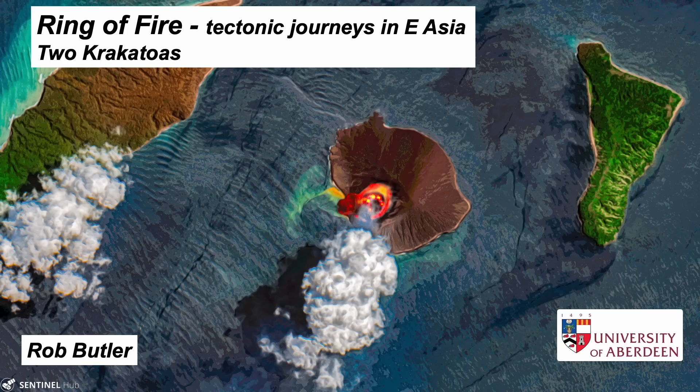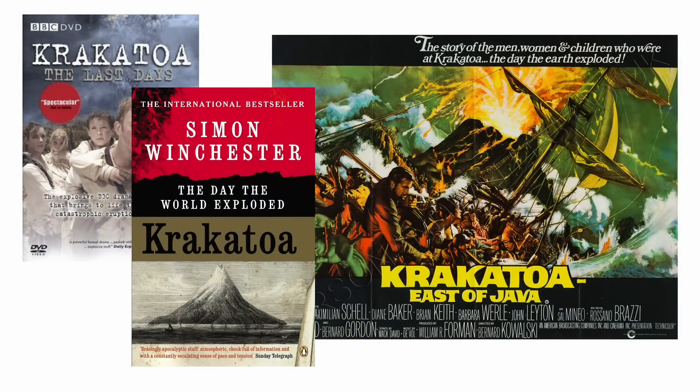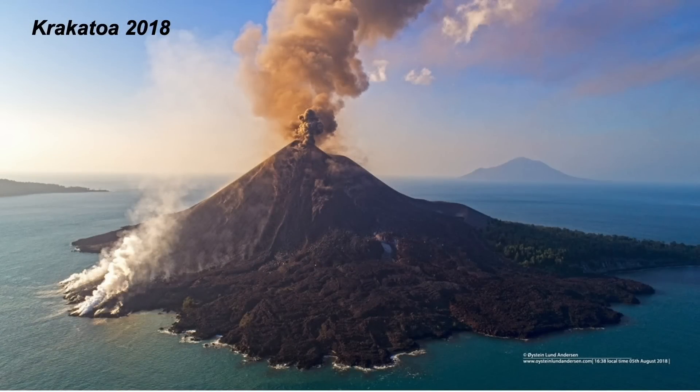If you had to name a famous volcano, the chances are it would be Krakatoa and its cataclysmic eruption in 1883 — star of films and books, even if it's not east of Java. This is a story of two volcanoes: Krakatoa and Krakatoa's child, Anak Krakatoa.